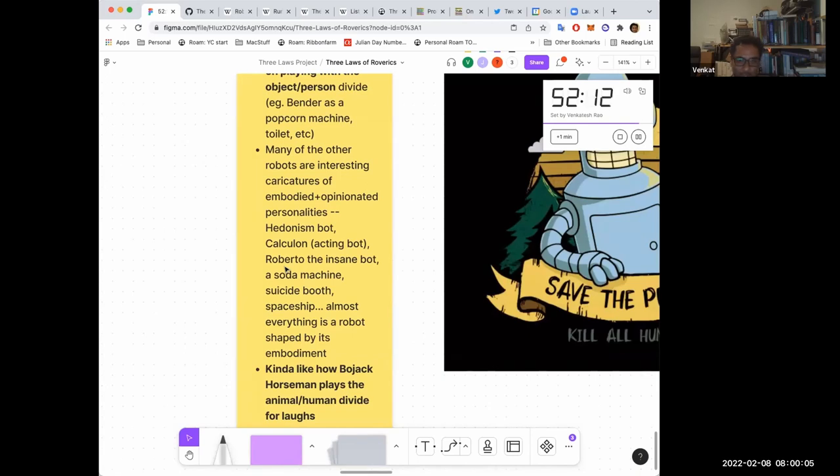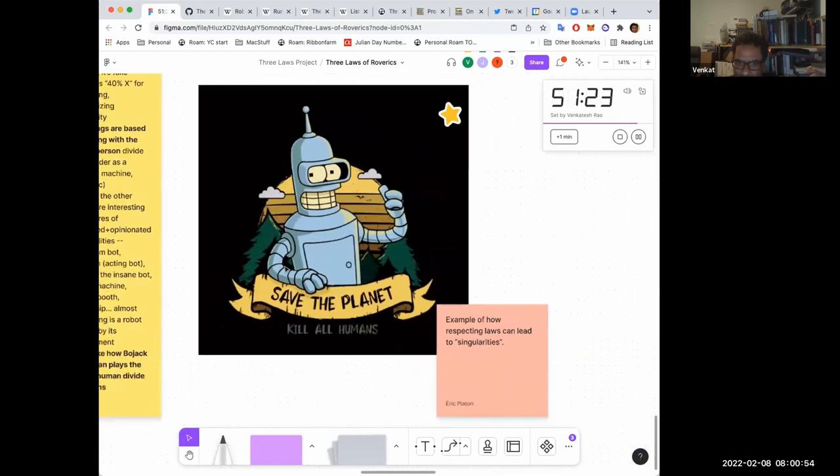Bender can also be somewhat disembodied — there's an episode where he floats off and becomes a ghost, another where he goes into the internet and becomes a super-powered AI. But in general he's a very embodied robot, extremely fond of his shiny metal ass. The other robots in Futurama also have very strong materially embodied personalities whose minds are shaped by their bodies. The moment you slip into thinking of Bender as a character who just happens to be in a particular body, he'll say or do something that reminds you that being in that body actually matters.